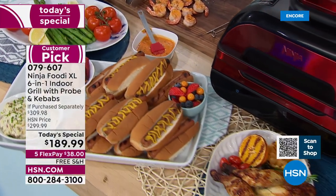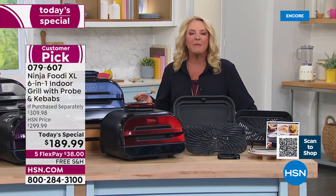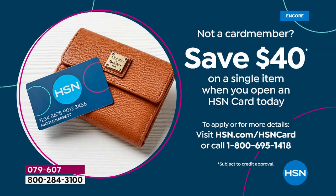I'm going to tempt you with one more little offer — if you want to get our HSN card right now, we're offering you $40 off towards that first purchase. So if you apply for the card right now, get approved, and use it on the Ninja, that takes it to about $140 something, which is really amazing. Grab that card today while we're doing the $40 offer.